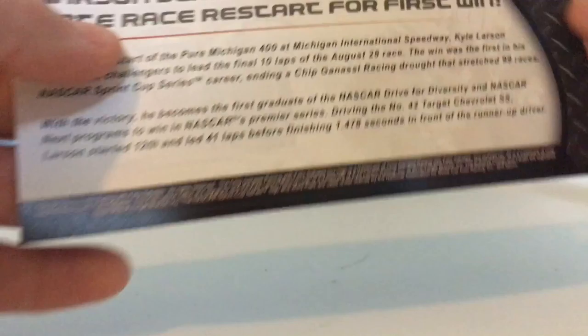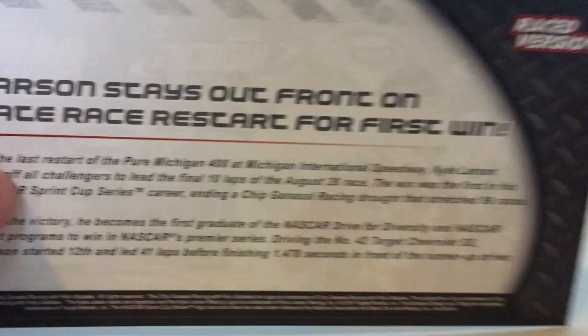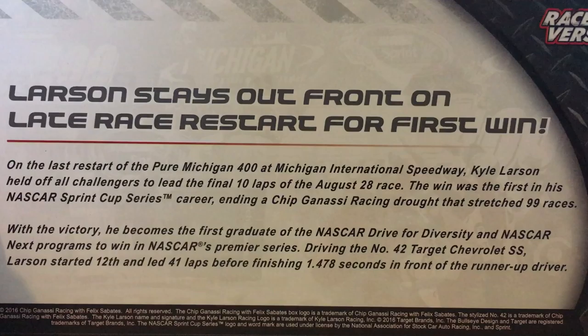Driver career wins — it was his first NASCAR Cup Series win. It says Larson stays out front on late restart for first win. It appears as race version. You may read the rest, pause it.